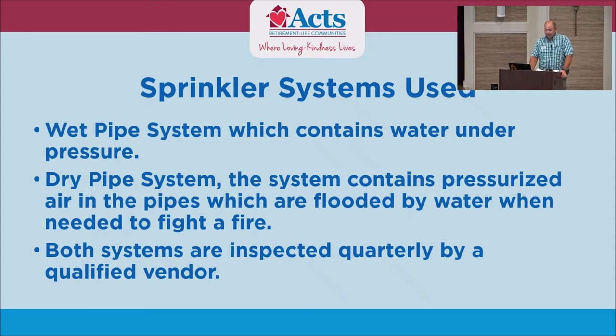The dry pipe system is a system that's under pressure with air in the pipes. On our back dock, for example, we have a dry system. In our shop, there's an air compressor keeping air pressure on that line. In the event the heads go off and that air is released, a flapper valve changes state and puts water on the system. You see a lot of dry pipe systems in outdoor areas to prevent the water from freezing in the wintertime.